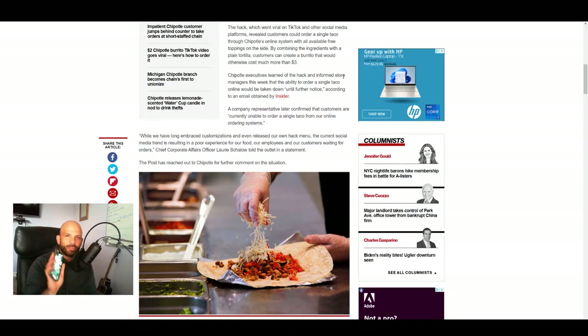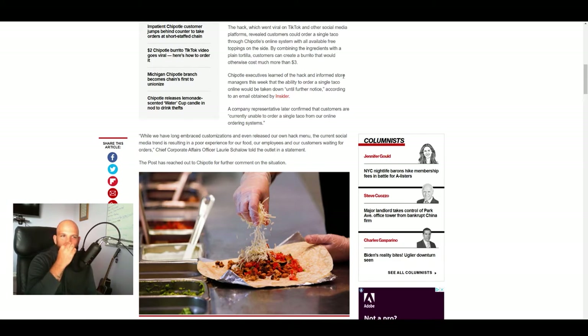As a test, if you have the Chipotle app on your phone — which I do — you're not even allowed to order a single taco off of the app anymore because of this hack. You can only order the three tacos, but that defeats the purpose of the hack for the $3.